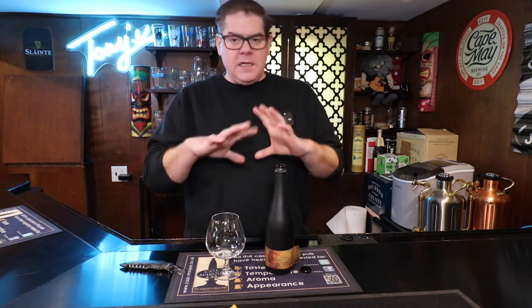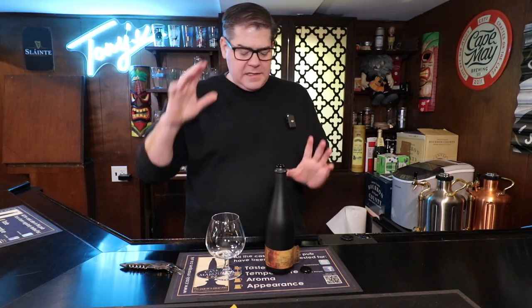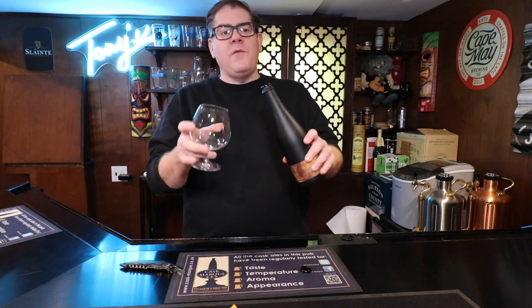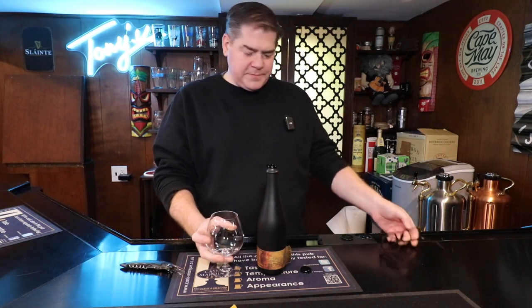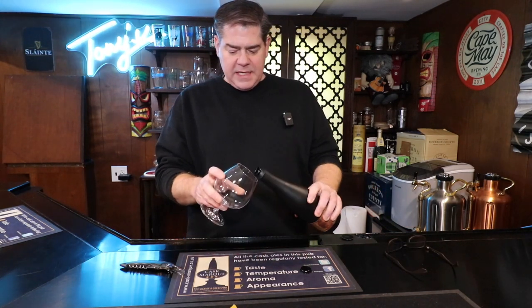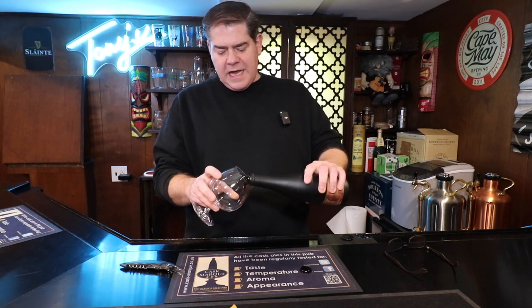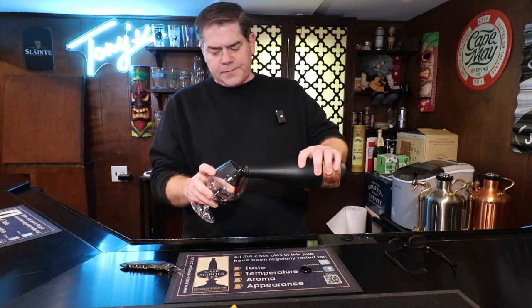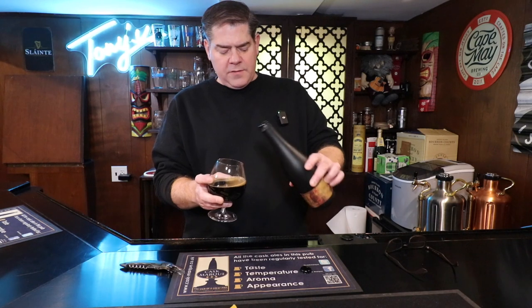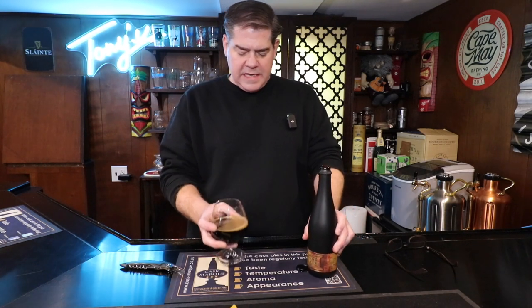Sometimes you get a huge aroma when you open it, but I wasn't getting anything at first — we hadn't poured it yet. Now I'm getting that bourbon as it pours. It's starting to fill the room. I'm going to use a snifter for this. I like these glasses better for bourbon barrel aged stouts — it tends to bring out the aroma better than stout glasses.